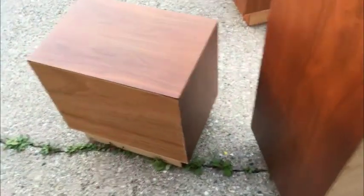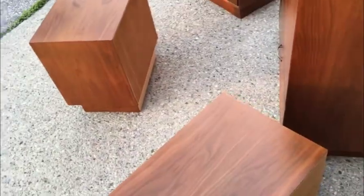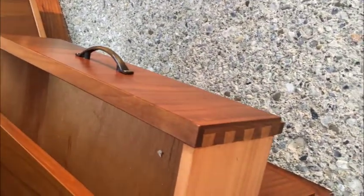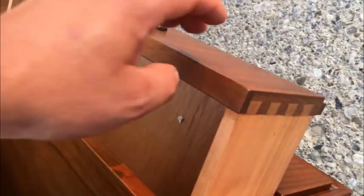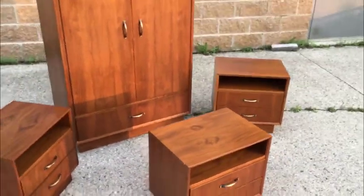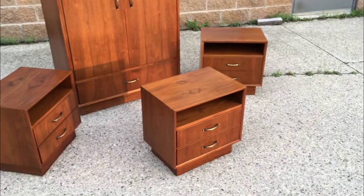As far as maker's marks, there actually is no maker's mark on them. What does that mean? Well, a lot of Danish pieces had stickers, and 50 years later it's not uncommon for a sticker to come off. So they may very well indeed be Danish. The construction is very high quality — let's take a look: nice dovetails on the drawers, solid wood drawers with dovetails. So I said they may very well be Danish, but I can't certify that. What I can certify is that they're beautiful.